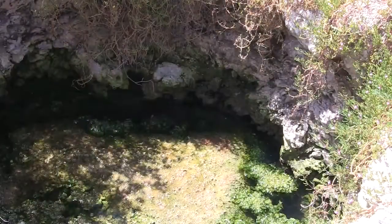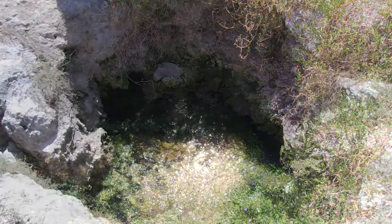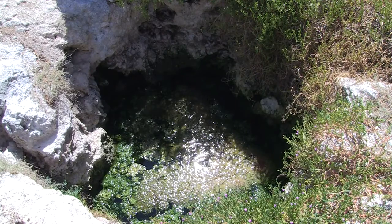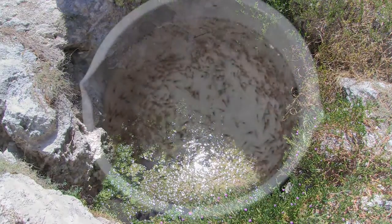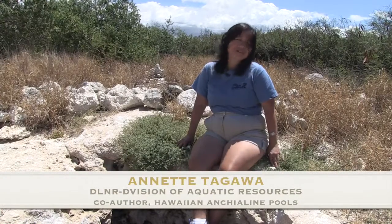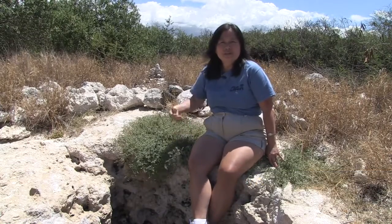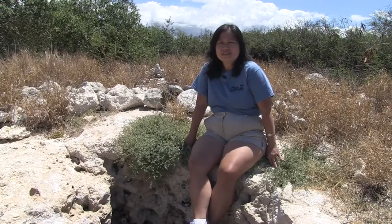These are really unique. Anchialine pools are found worldwide, but the highest concentration is here in the Hawaiian Islands. It's not just the pools themselves — it's the animals in them. There are about eight shrimp and one species of crab that are so unique to these islands. Some are found nowhere else in the world, and some are just so rare. We have one that has recently been put on the endangered species list — that's the one on the Big Island called Vetericaris cheesiorum.